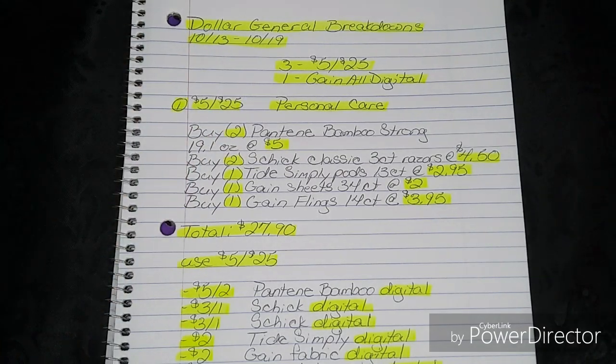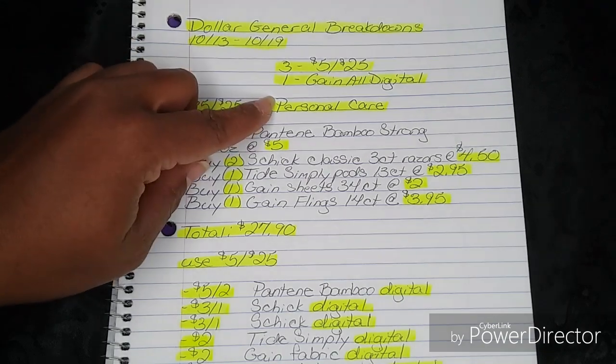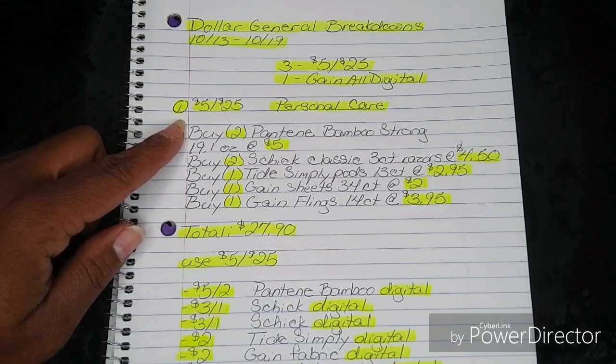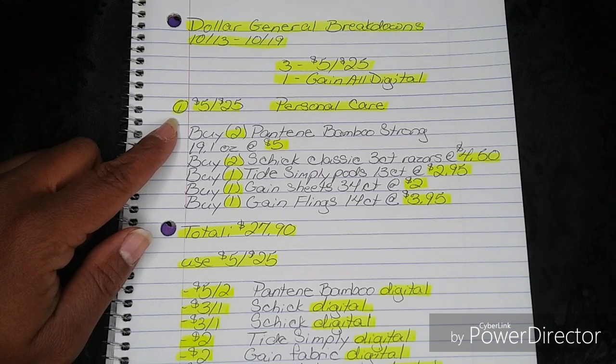Let's go ahead and get started. The first one is going to be for the 5-off-25 and it is for personal care and it is all digital. You're going to buy two Pantene Bamboo Strong 19.1 ounces at $5, and yes, it does have to be this one specifically.